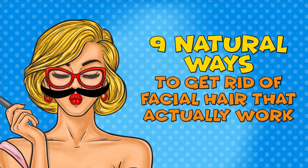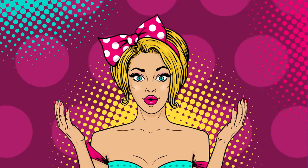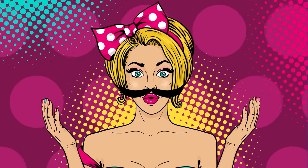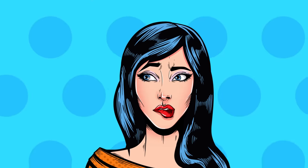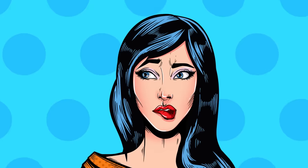9 Natural Ways To Get Rid Of Facial Hair That Actually Work. According to statistics, hirsutism, also known as excessive body hair in extremely unusual areas like the chest or chin, affects about 5% to 10% of women of all ages. But even when they are perfectly healthy, almost every woman has to use tweezers on her face from time to time to look gorgeous.